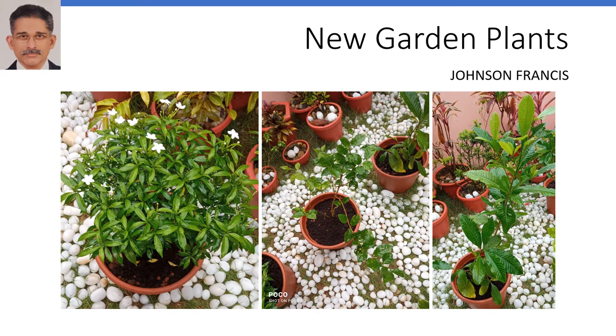Here are the 6 new garden plants which were brought along with the fruit plants mentioned in my previous video. They were a pair of Taberna plants, a couple of gardenia plants, and two shrub jasmine plants.